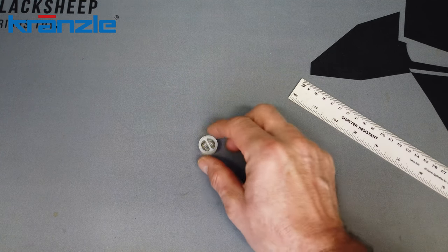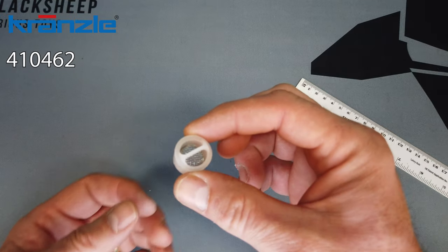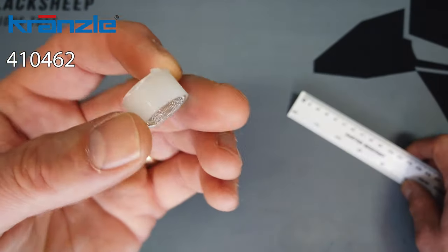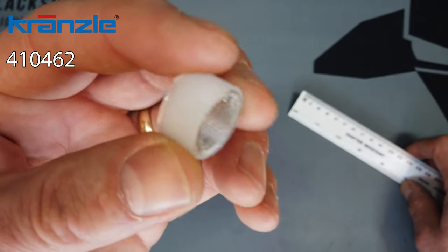Hi, it's Malcolm from Aquaspray. I just wanted to show you what you get when you order part number 410462. This is what Kranzle will call the fly eye filter because of the actual mesh inside it.